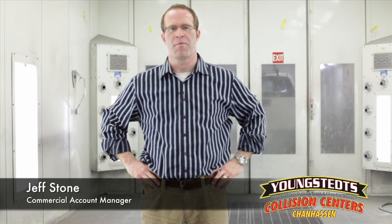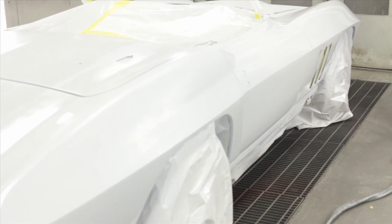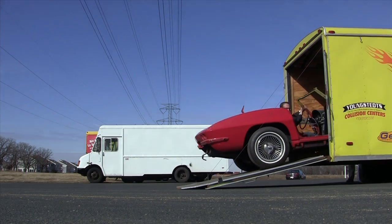Hi there, and welcome back to another week of Projects in Progress here at Youngsteads. We're glad to have you back, and we've got some more exciting progress to show you on the 66 Corvette project. It's been a long road — we've been at this project off and on for probably close to a year now.